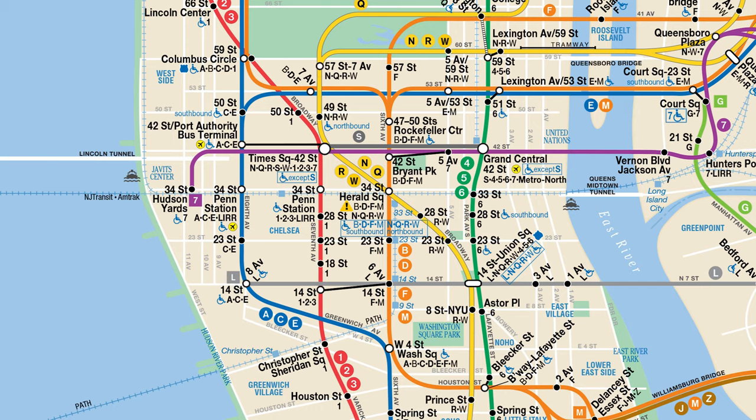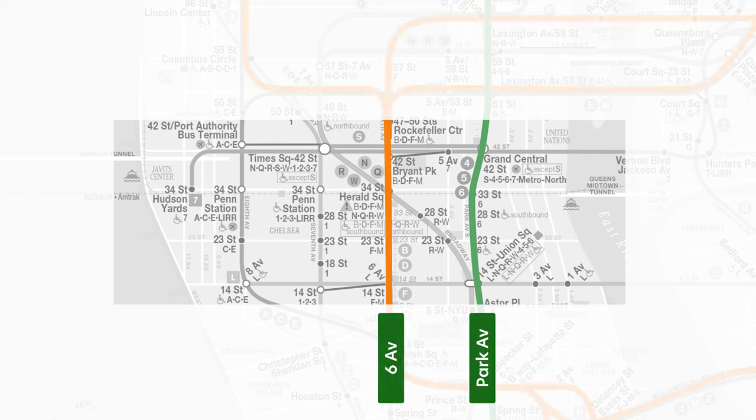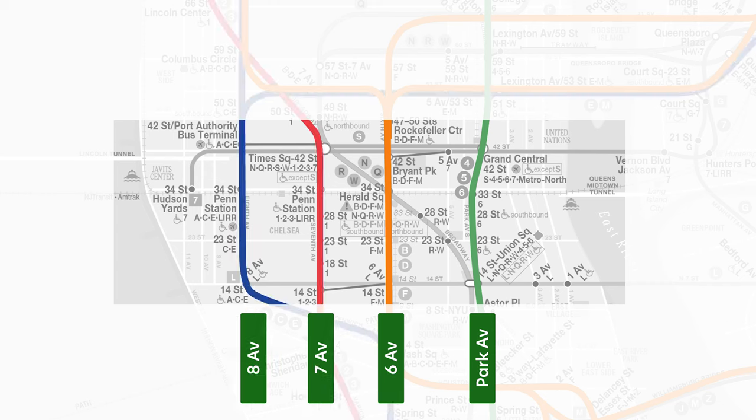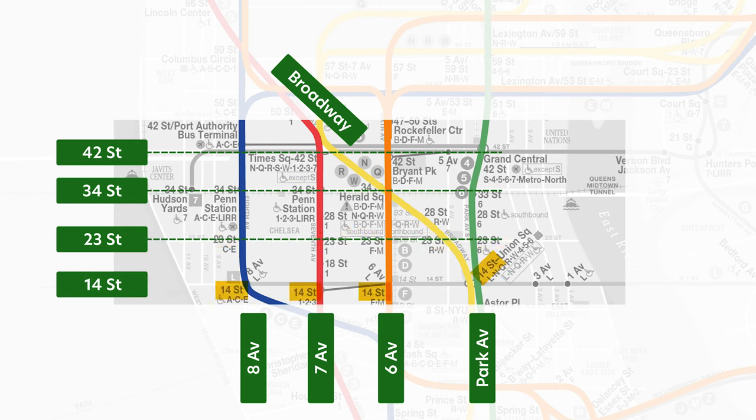Believe it or not, for the most part, this gaggle of subway lines conforms to the Manhattan grid, especially around Midtown. The 4/5/6 runs along Park Avenue, the F and M run along 6th Avenue, the 1/2/3 is on 7th Avenue, the A/C/E is on 8th Avenue, and the N/R/W/Q has Broadway. For cross streets, you have stations on all these lines at 42nd, 34th, 23rd, and 14th.